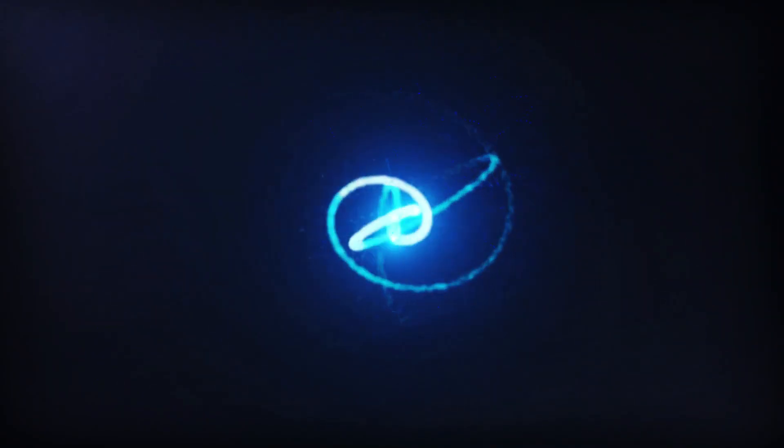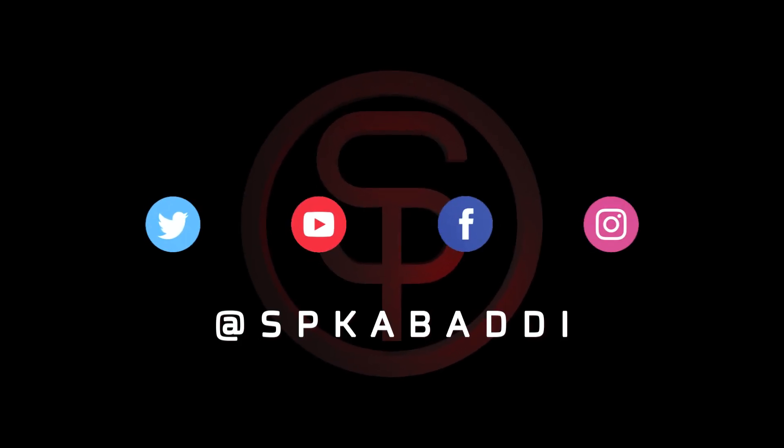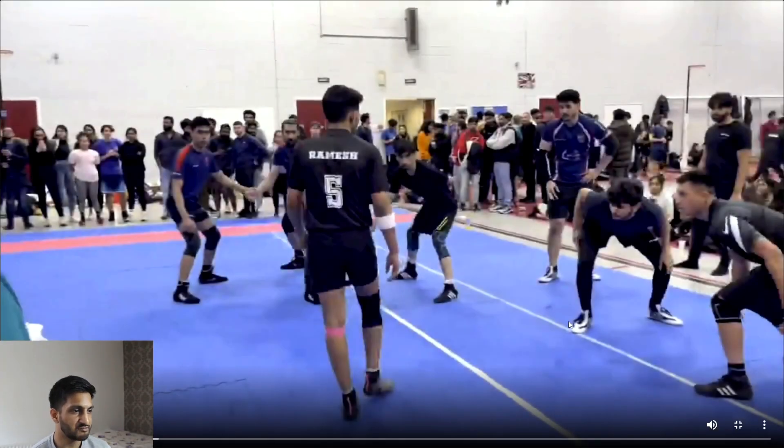Hello, in this video I'm going to be reacting to Ramesh Rathod's national performance for Manchester Kabaddi. Ramesh is the main raider for Manchester Kabaddi and he's probably about 5'5 in height but he is pretty strong, as we'll see in these clips. You'll have to excuse the quality because it's on Instagram, but let's get started.